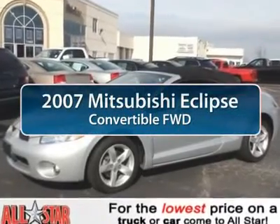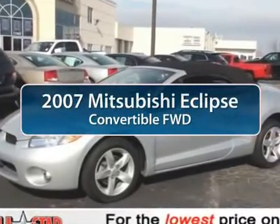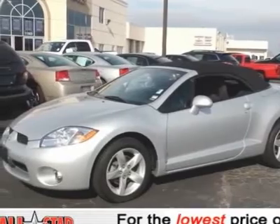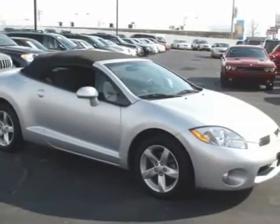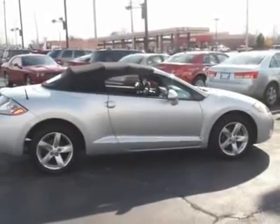The 2007 Mitsubishi Eclipse. Fully loaded with far more bang for your buck than most vehicles in its class, the Eclipse combines brute power with exotic design, giving sports car enthusiasts the best of both worlds.